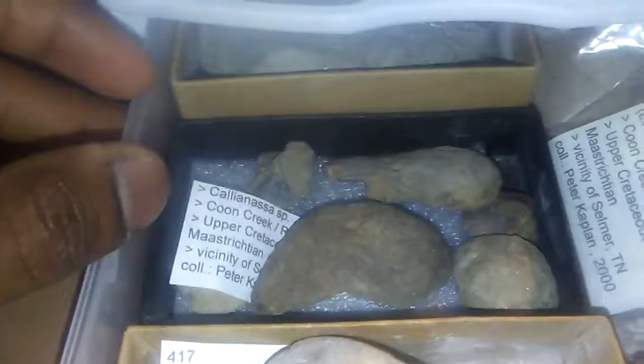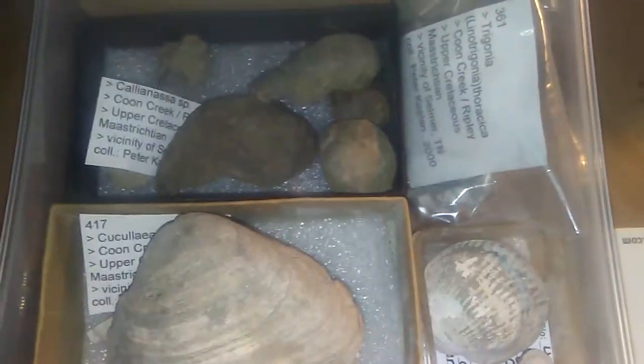And here are the crab fossils I was talking about — these crab carapaces. These are all found in Cretaceous marine sediments, and even mosasaurs and plesiosaurs have been found in the Coon Creek formation.